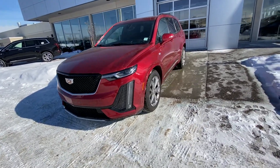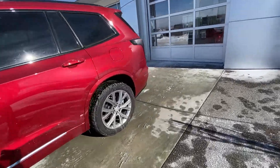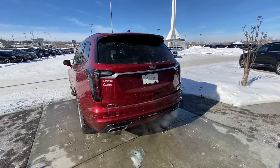Parking sensors up front, LED daytime running lamps and turn signals. Making our way to the back, blacked-out window trim with rear-tinted privacy windows. At the back, we have LED tail lamps, dual chrome exhaust tips, parking sensors, and a power tailgate.